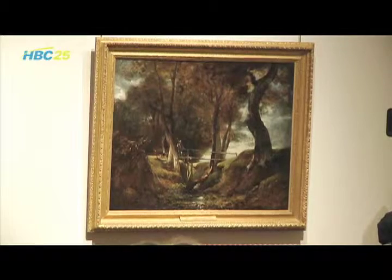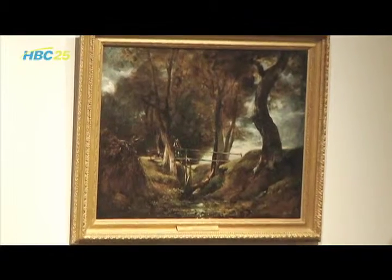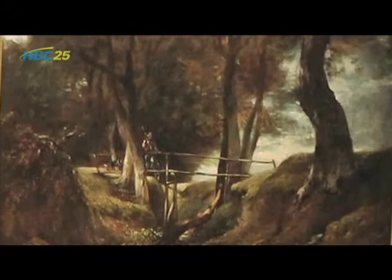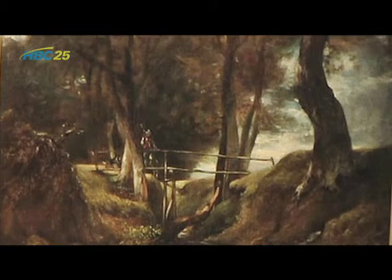To be included in the collections at the Minnesota Marine Art Museum, a painting must include a water element. Mauss explained what else is looked for when considering a painting: he looks at the museum in two ways — one, as an artist and art historian, and second, what's valuable for the region to have access to.